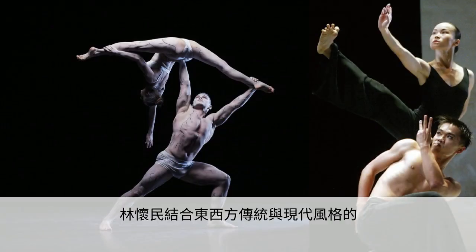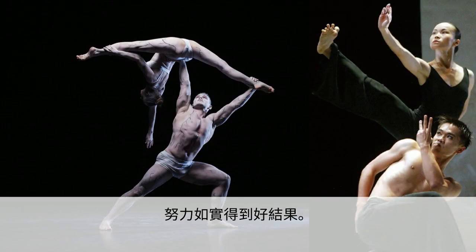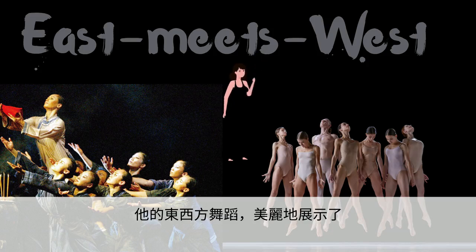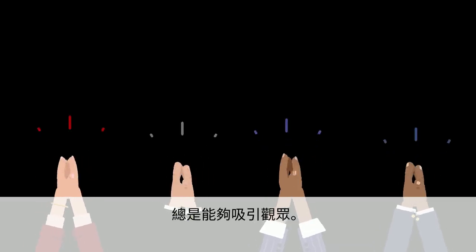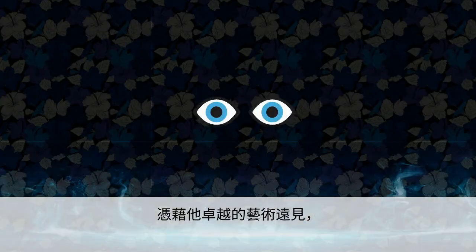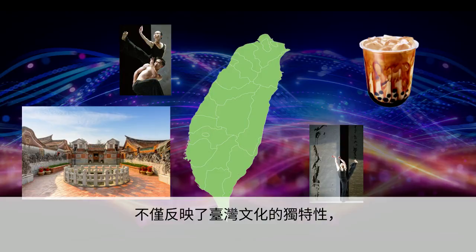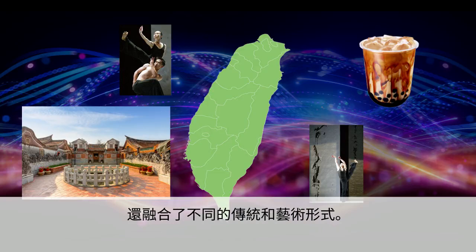Lin's hard work in blending traditional and modern styles from both the East and West has truly paid off. It has earned him international recognition and many awards. His East meets West dance, which beautifully demonstrates the concept of writing with the body and dancing with the hands, never fails to fascinate audiences. With his exceptional artistic vision, Lin Huimin always goes the extra mile to create unique visual experiences that not only reflect the uniqueness of Taiwanese culture, but also integrate different traditions and artistic forms.